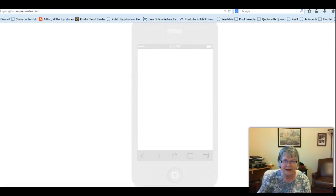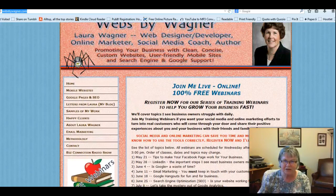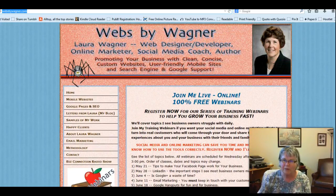The website I wanted to show you today — and you'll see why I've got the two of them together — is websbywagner.com. Laura Wagner is a friend of mine and right now she's got free webinars going every Wednesday. I think next week will be Google Plus, so she's got a few different things you can sign up for. Laura specializes in mobile-friendly websites.